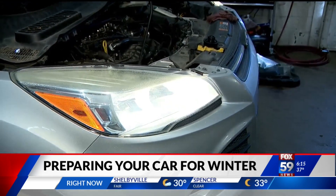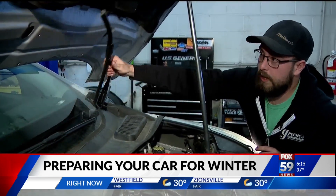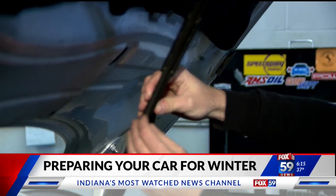Take the time to make sure all your exterior lights are working and double check that your wiper blades are ready for snow and ice. You can visually tell if they're folded over and broken, which these ones seem to be in pretty good shape.